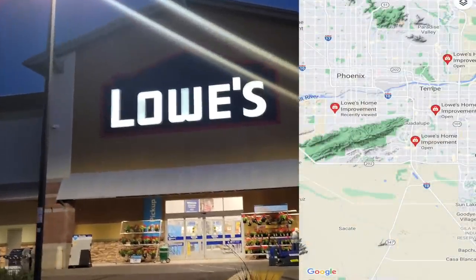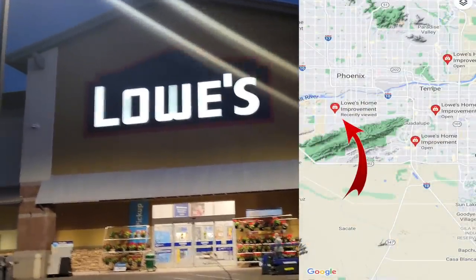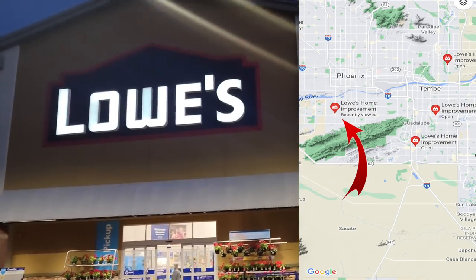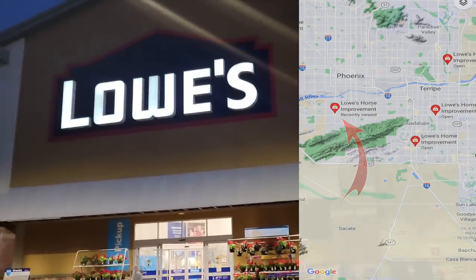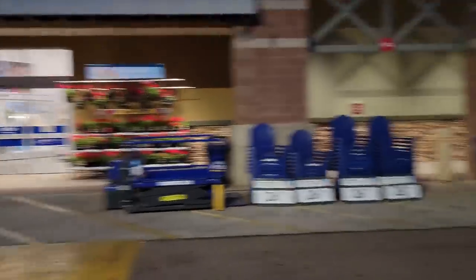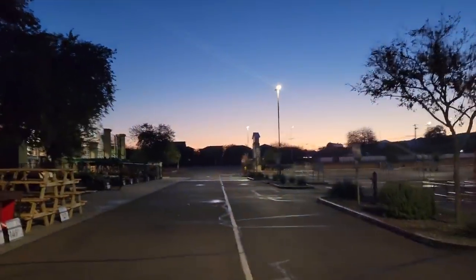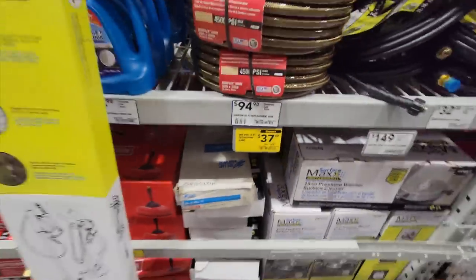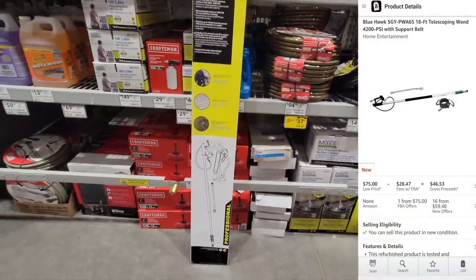Just arrived at Lowe's on Baseline in Phoenix, Arizona — Sunday, 7 a.m. in the morning. It's empty out here, so hopefully we're able to clean up in here while everyone's asleep. The first thing we spotted today was this telescoping wand.